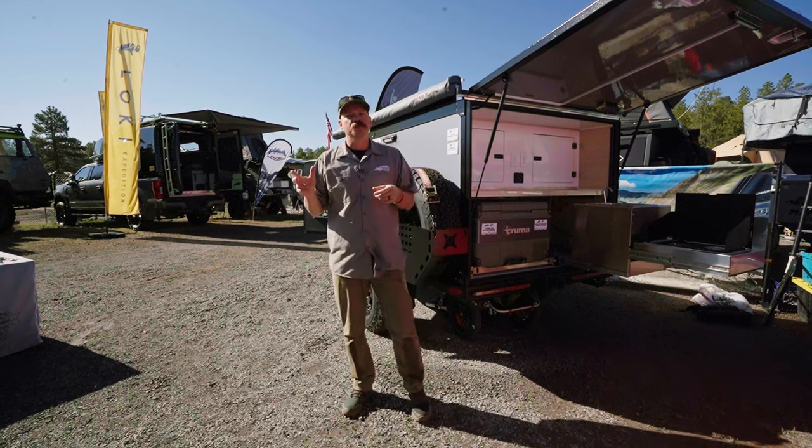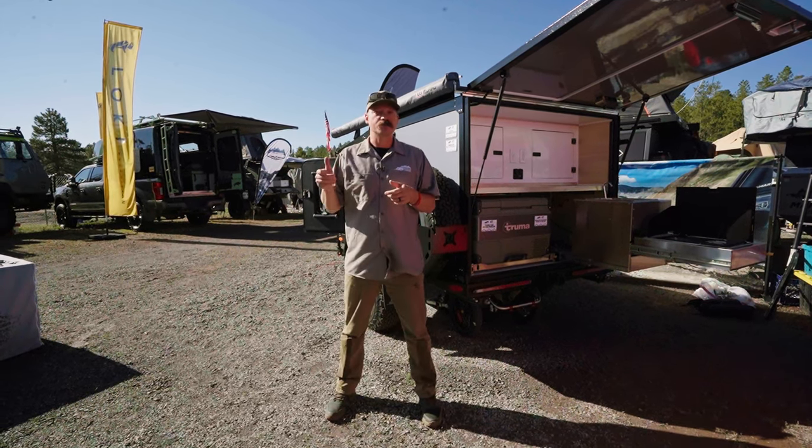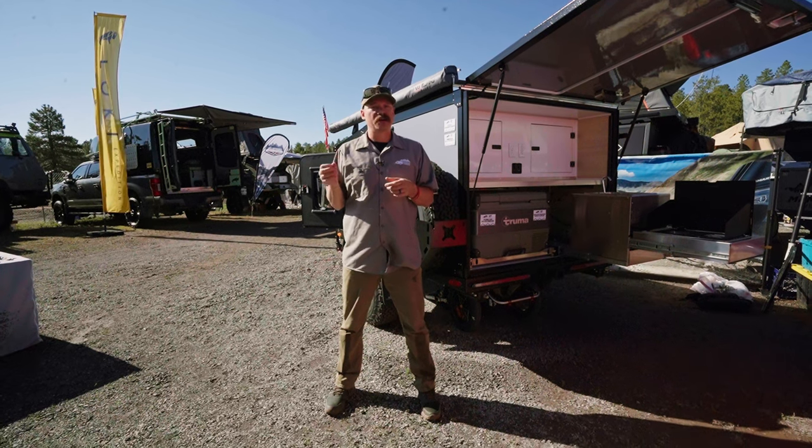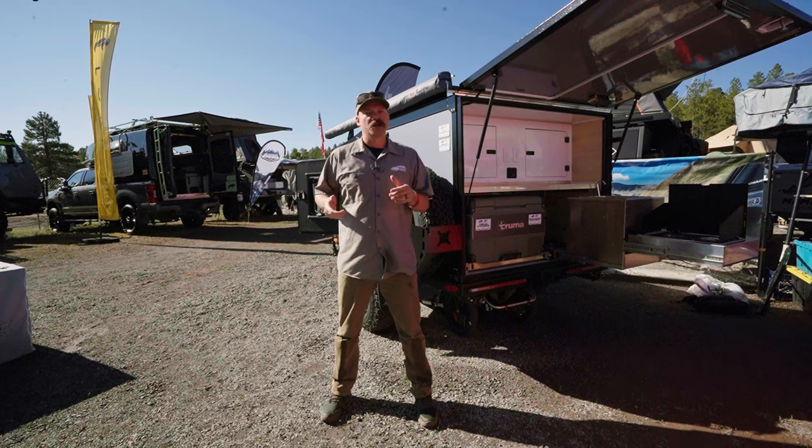I hope you enjoyed that quick walkthrough. If you're looking for more information, make sure to check out our website, boreascampers.com. That has all the specs, pricing, YouTube videos, and walkthroughs, so make sure to check that out.